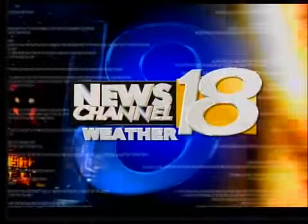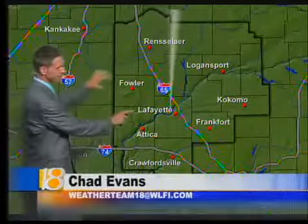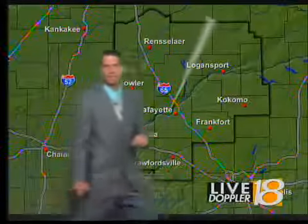You're watching Lafayette's News Channel 18, weather from where you live. Live Doppler 18 is clear now after a pretty active evening.